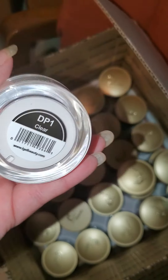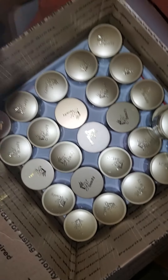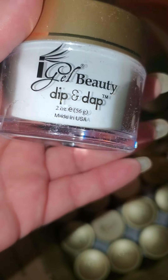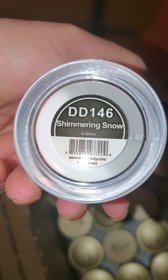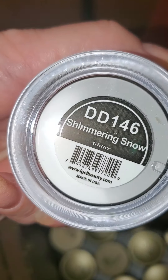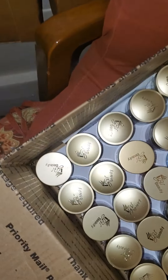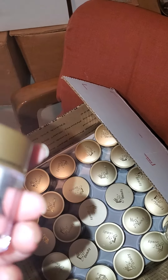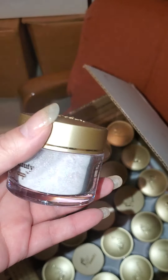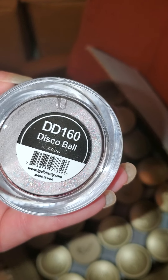This is the clear — gotta get a clear. This is shimmering snow. Pretty. This is disco ball.